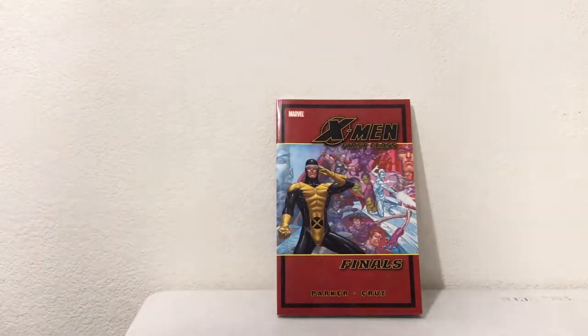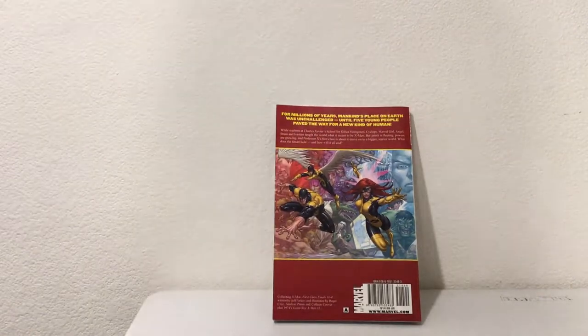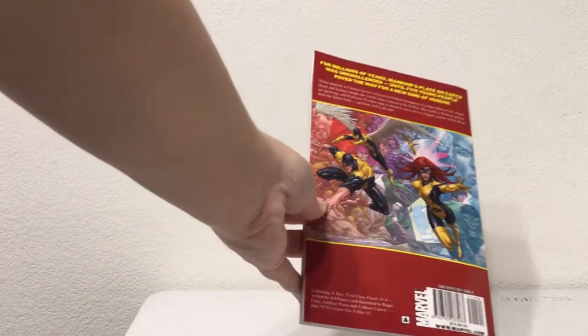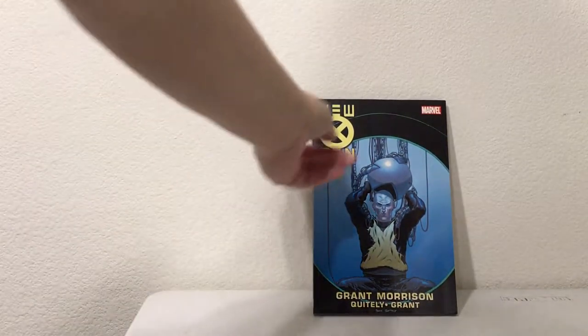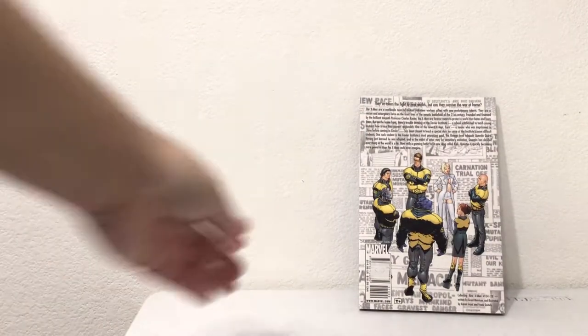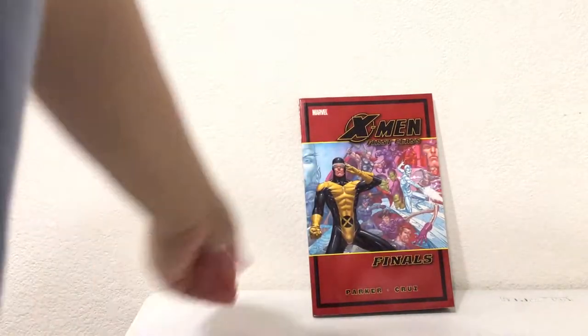X-Men First Class Finals — looks like they're taking tests. The back copy says for many years mankind's place on earth was unchallenged. Kind of a throwback — there's Beast, who's not even blue yet, and Angel. Then New X-Men with Xavier on the cover — Grant Morrison, that's the important thing. He does very good work. Two copies of that one.